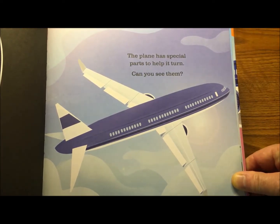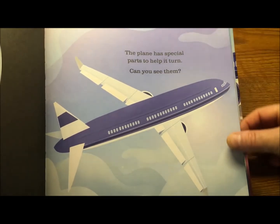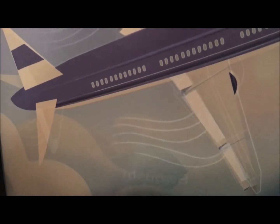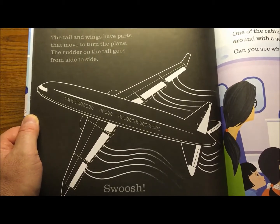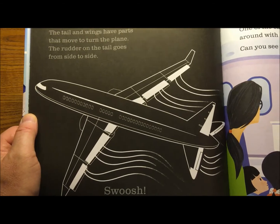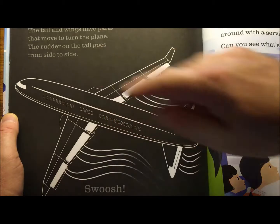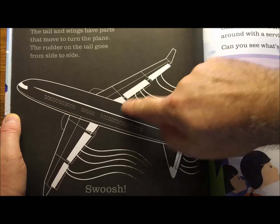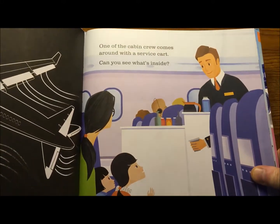The plane has special parts to help it turn. The tail and wings have parts that move. The rudder on the tail goes from side to side — that helps the airplane yaw. These are called ailerons — they help the airplane roll. That's an elevator — that helps the airplane pitch. And these are called flaps — they help slow the airplane down but keep it from falling out of the sky, used usually when landing, sometimes on takeoff.